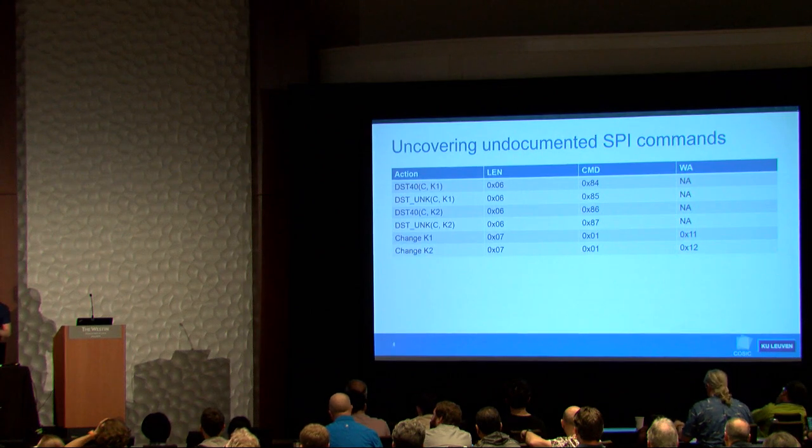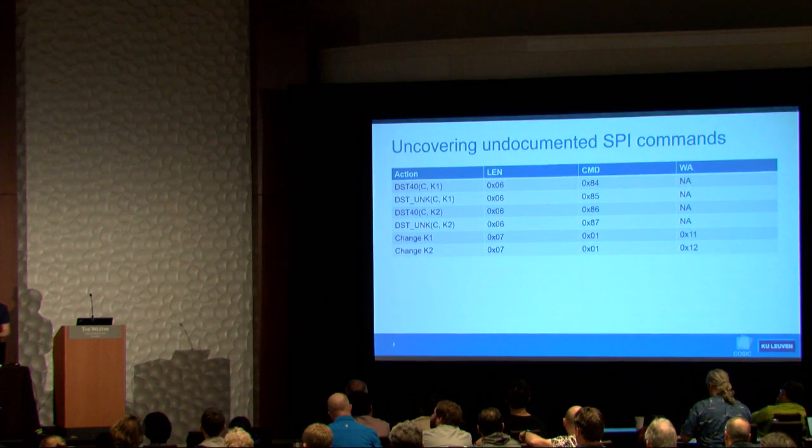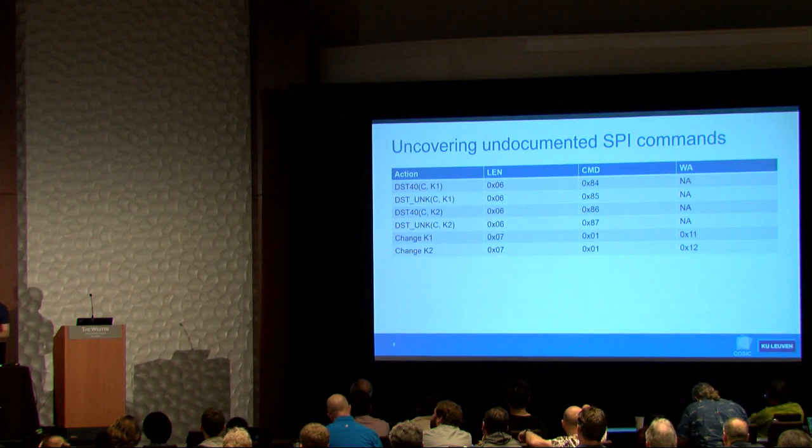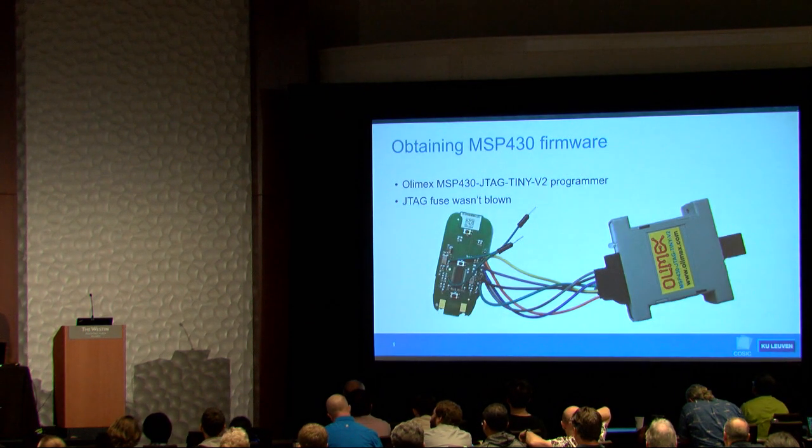There's also an unknown DST function that uses a 40-bit key but produces a different output for a given input. When I started this project I was expecting to find an 80-bit cipher, so I assumed they combined two 40-bit ciphers to get 80-bit security. I reverse-engineered this cipher — but later found out they weren't actually using it, so I spent one month for no reason.